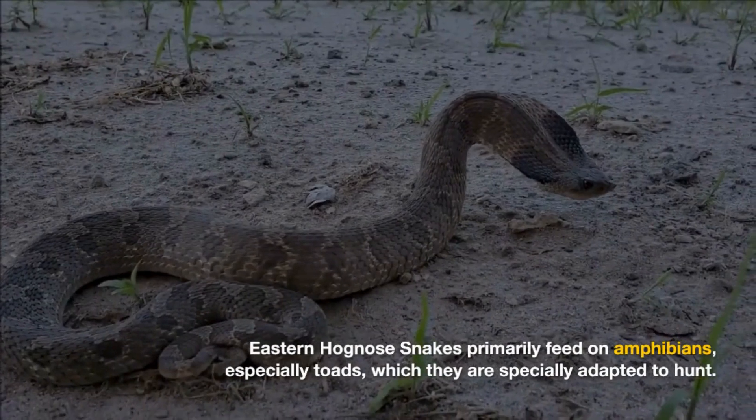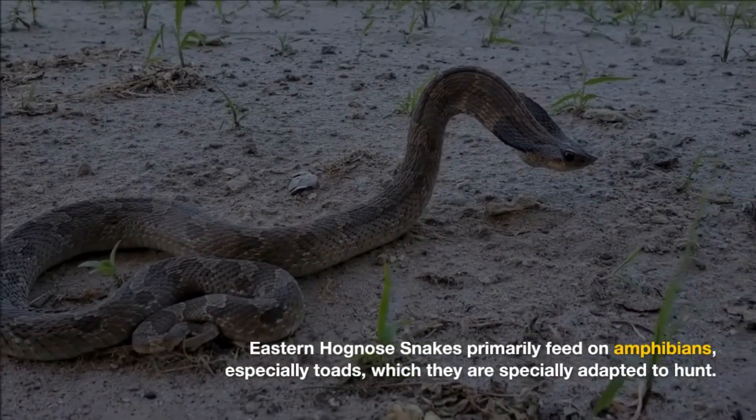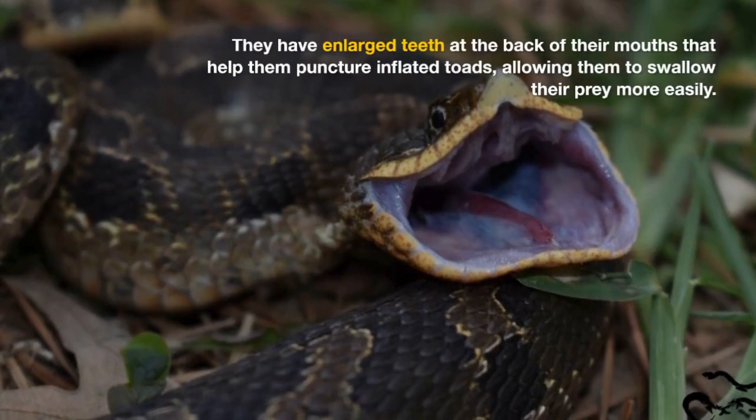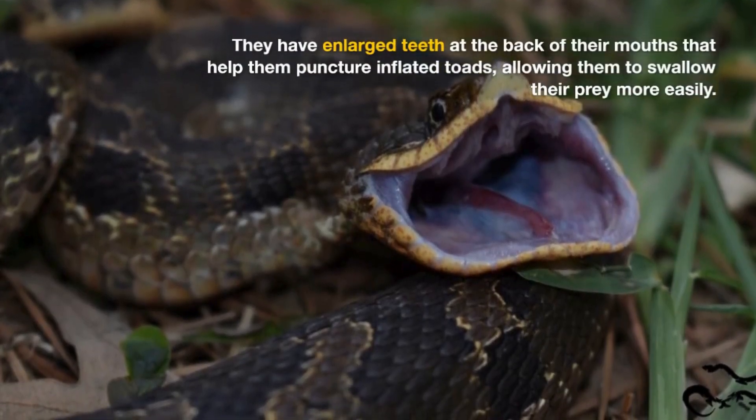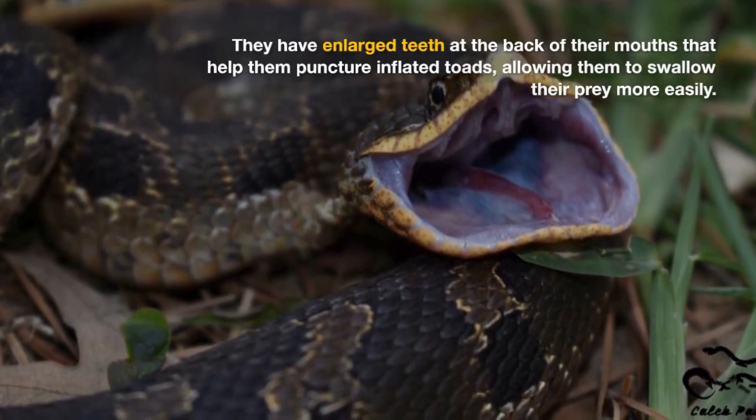Eastern Hognose snakes primarily feed on amphibians, especially toads, which they are specially adapted to hunt. They have enlarged teeth at the back of their mouths that help them puncture inflated toads, allowing them to swallow their prey more easily.